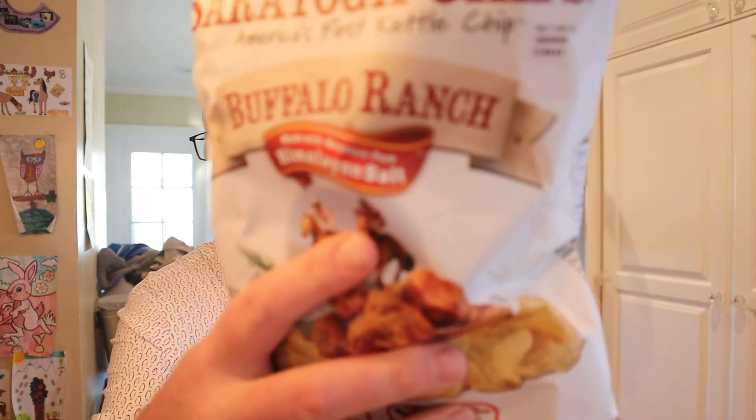I love buffalo. I love ranch. And I love Himalayan salt, which is also part of it right there. Smells like potatoes and oil, which as we know is not an indicator of quality.